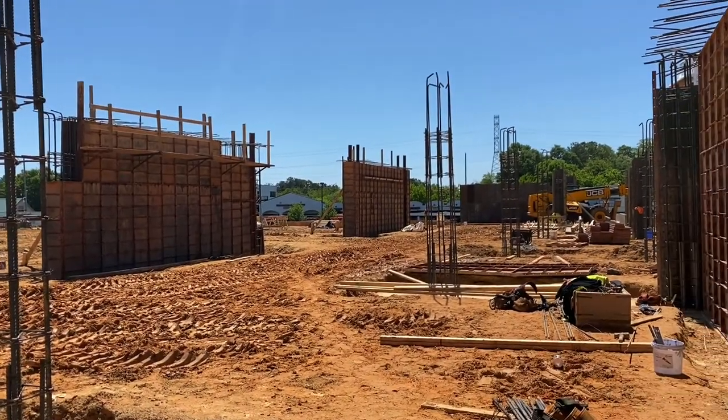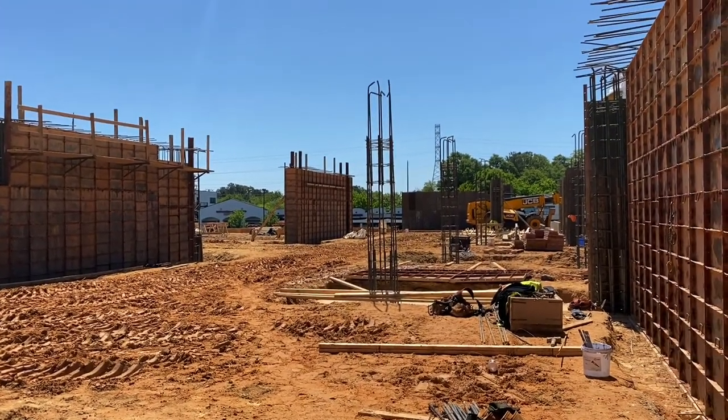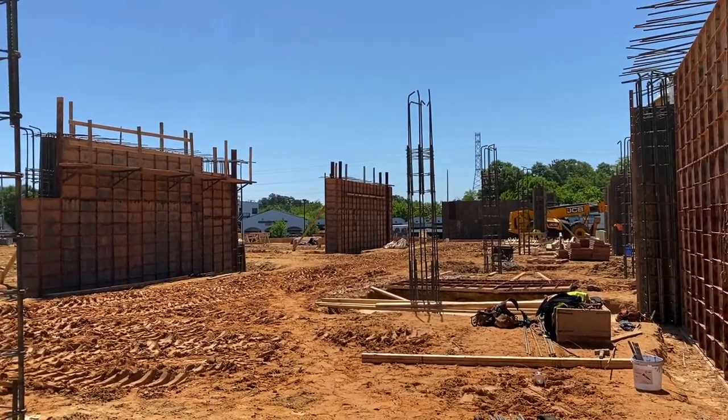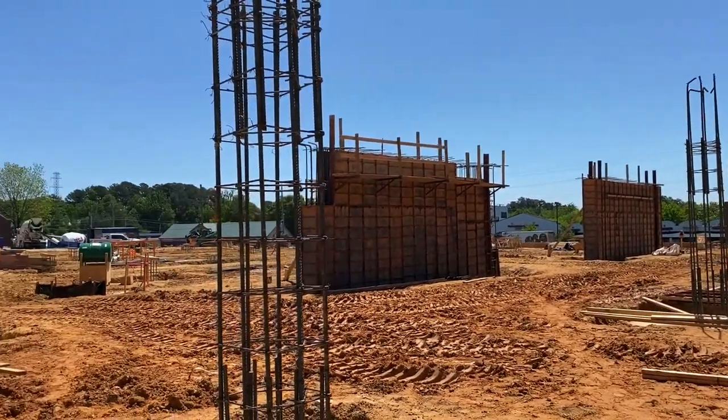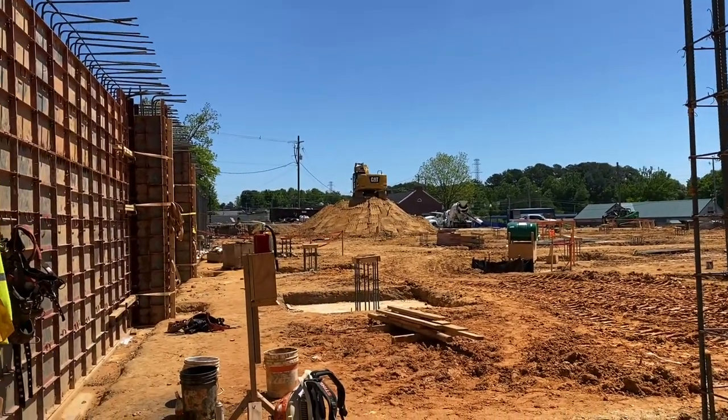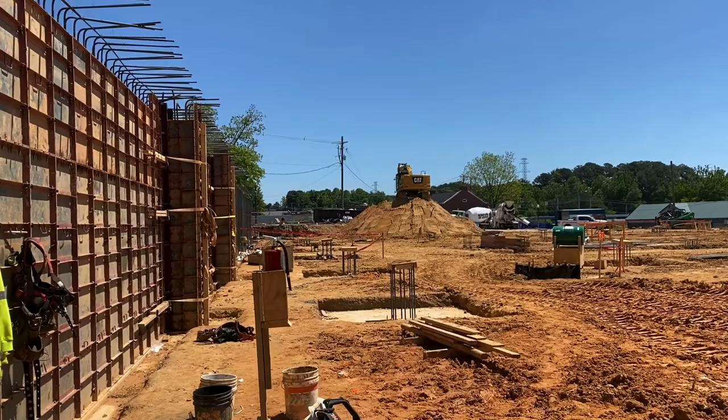Hey guys, we are at the new Norcross Library. This is the first in a series of videos that I'm going to take on the library construction — we'll show you what's happening on site and then talk a little bit about the theory of the design.